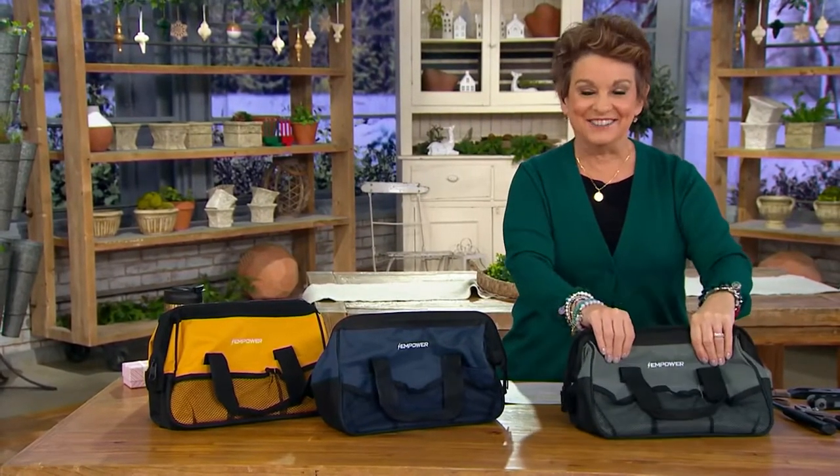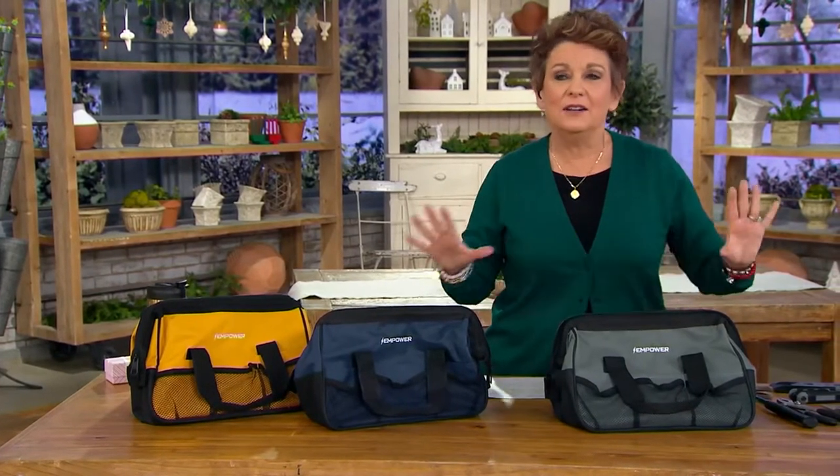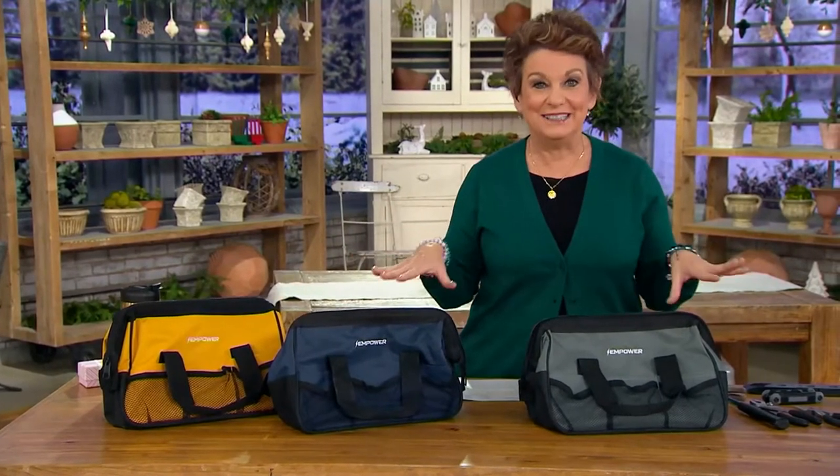That's exactly what is here. So for the dorm room, for the kitchen, and even if you're into tools, you need this too.